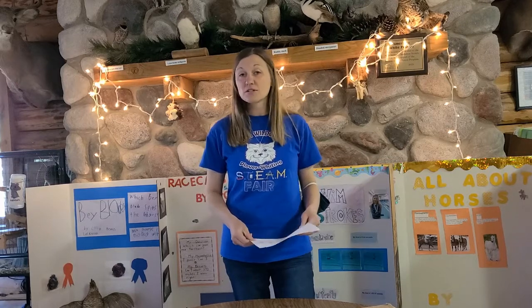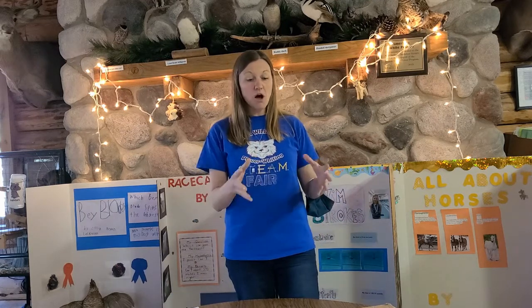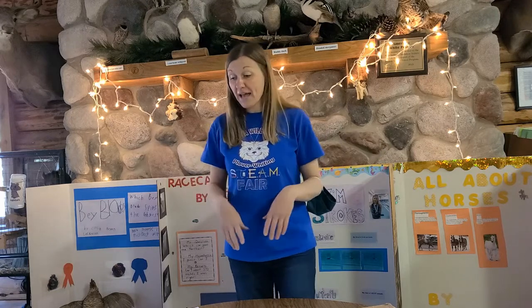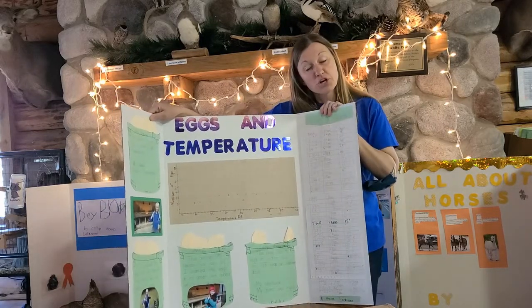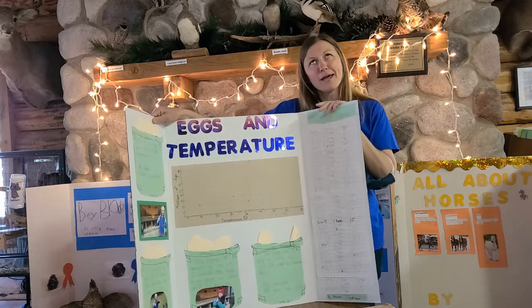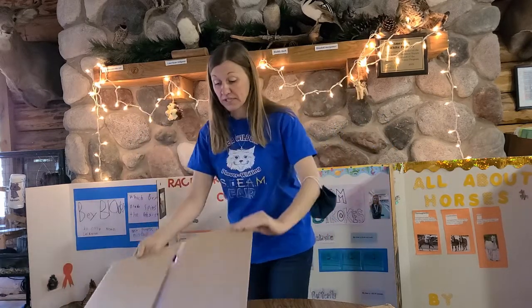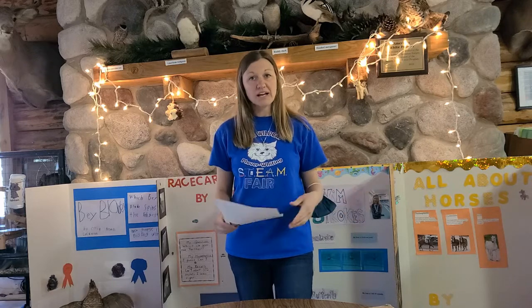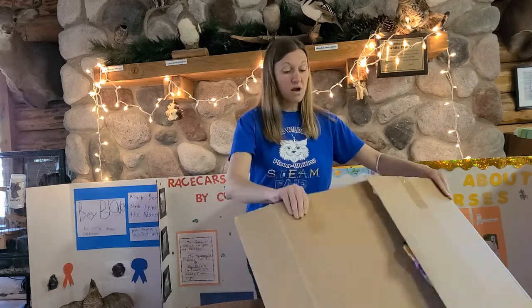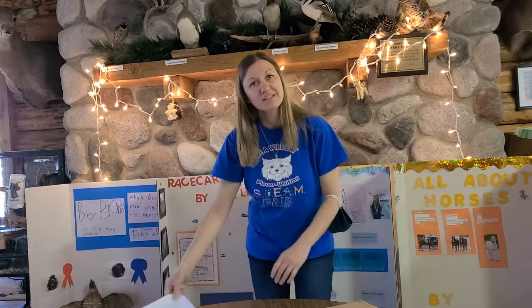Your project could be a research project — something you want to learn more about — or an experiment where you try out different things. It can be completed all in one day or pieced out over several weeks, like a project we did measuring air temperature alongside how many eggs our chickens laid, then graphing the results. You could also engineer or build something, use technology, or create an amazing art project like a poster, sculpture, or 3D art.